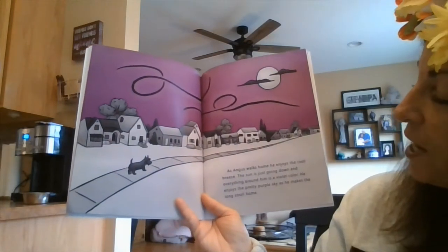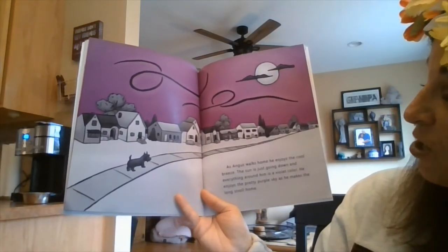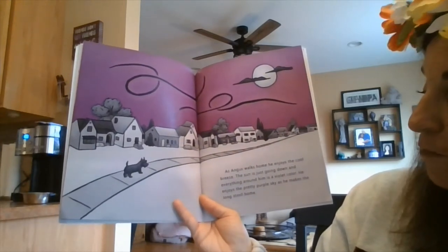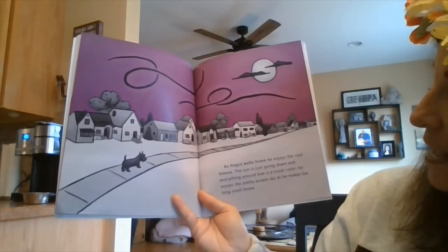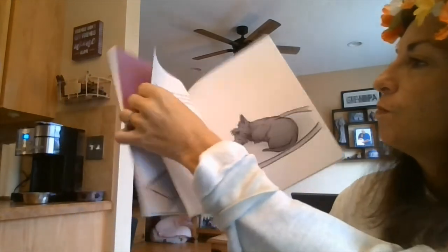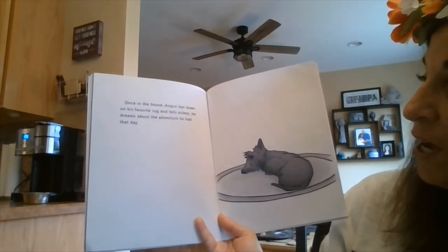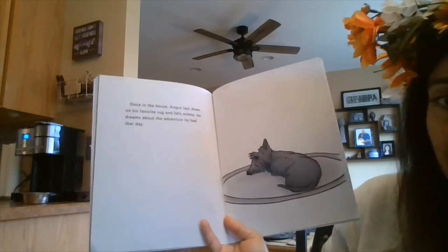As Angus walks home, he enjoys the cool breeze. The sun is going down and everything around him is a violet color. He enjoys the pretty purple sky as he makes the long stroll home. Once in the house, Angus lays down on his favorite rug and falls asleep. He dreams about the adventure he had that day.